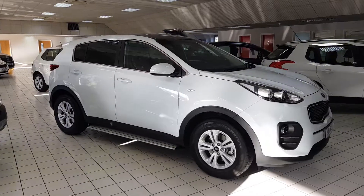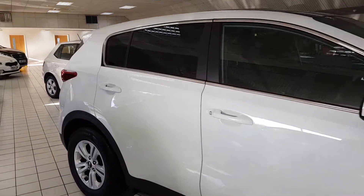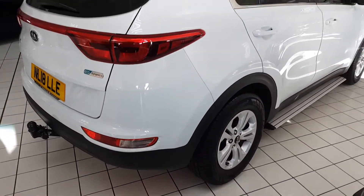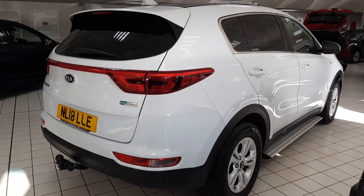Welcome to Jennings Motor Group. My name is Alex and today I'm going to show you around the Kia Sportage 1.7 CRDI diesel. It's an extremely low mileage ex-demonstration vehicle that will be covered by a full seven-year warranty from Kia.